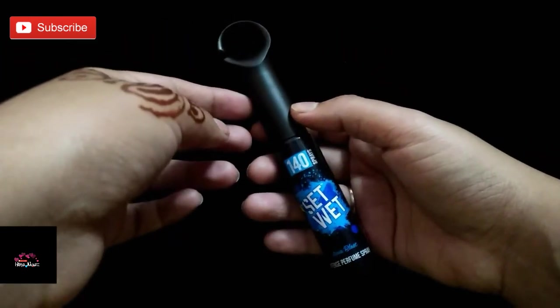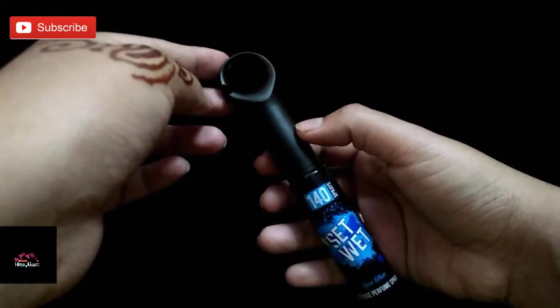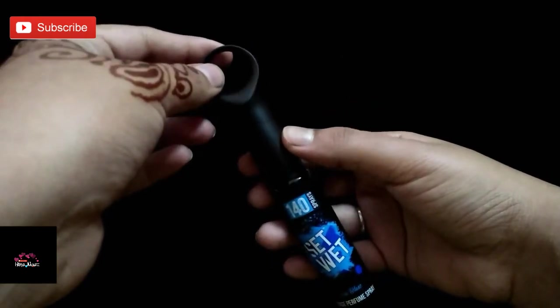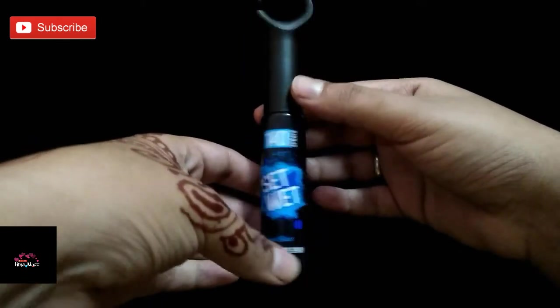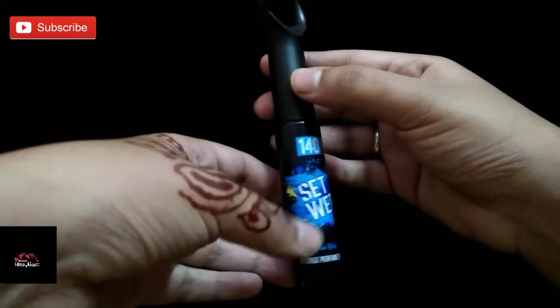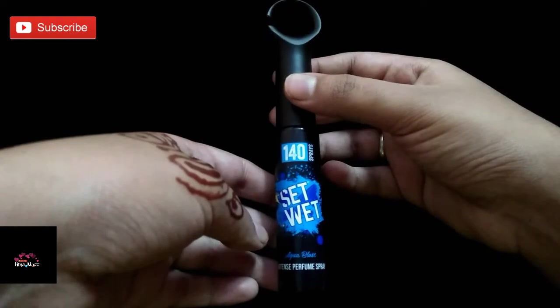Coming to the fragrance — it is good, fresh, floral, refreshing smell. Super economical perfume — this is for only 49 rupees for 20 ml of product. You get a shelf life of 24 months from the manufacturing date.